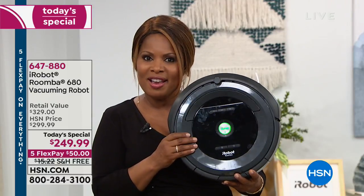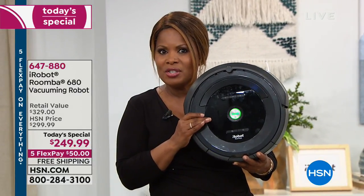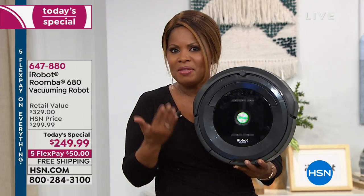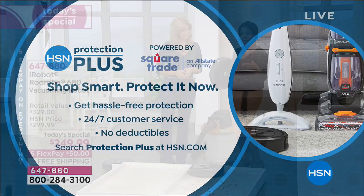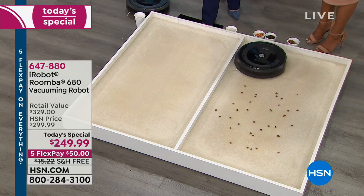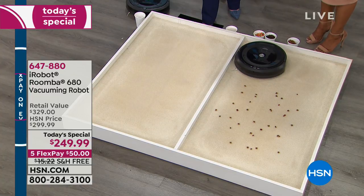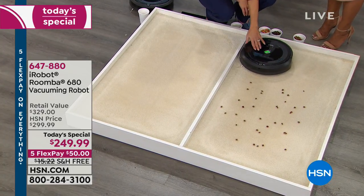We were putting this to the test. Earlier in the presentation, we said put this through a challenge — take your current vacuum, vacuum an area of your home, and then after you vacuum that area well, take your new iRobot Roomba and let it vacuum that same exact area. We want you to see the Roomba difference.